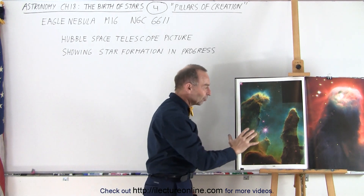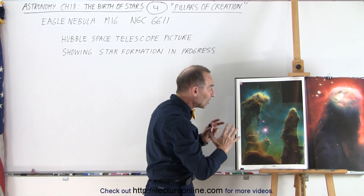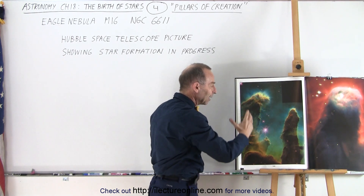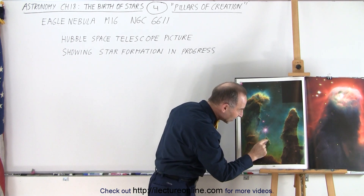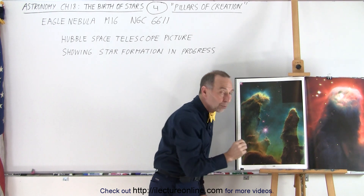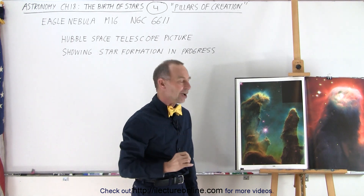Notice that there are some very bright stars shining very high energy UV radiation, kind of clearing out and blowing away some of the nebula. And it gave us detail of things like this right here, where we could actually see places where stars appear to be forming as we saw in real time.